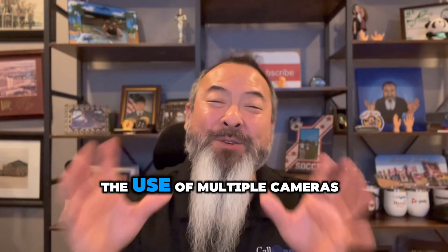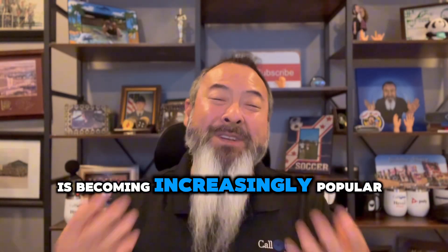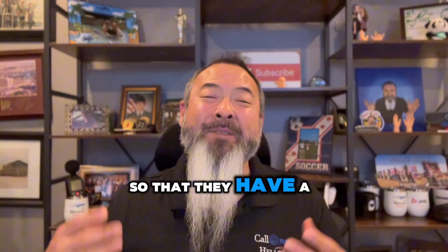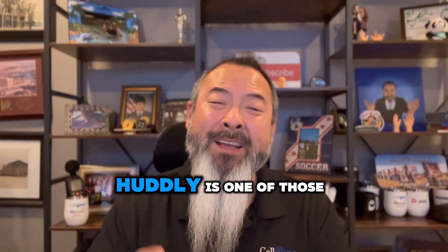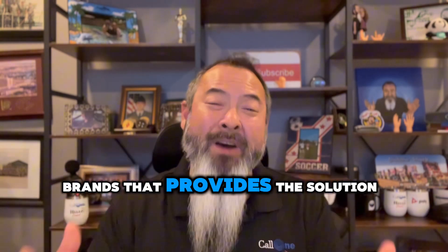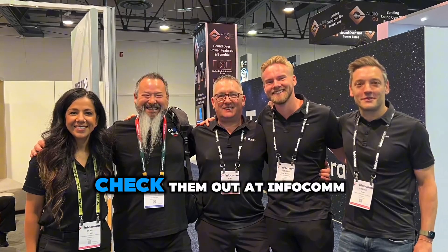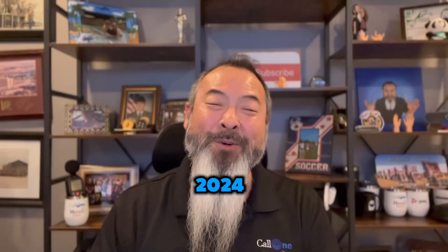The use of multiple cameras is becoming increasingly popular and more and more organizations are asking for that so they can have a much better experience. Hudley is one of those brands that provides the solution with their Hudley Crew. We had the opportunity to check them out at InfoComm 2024.